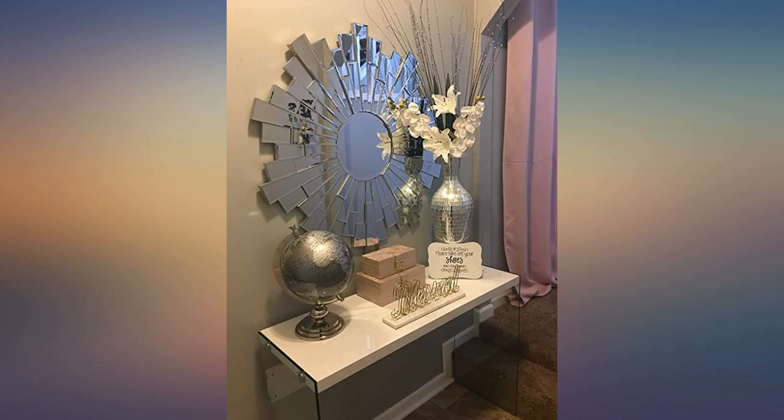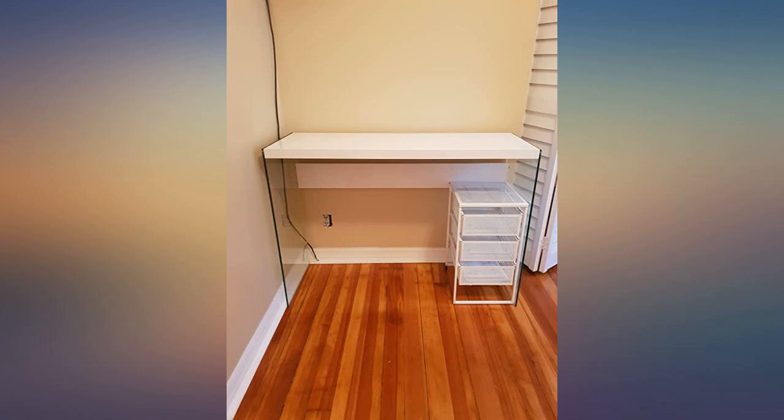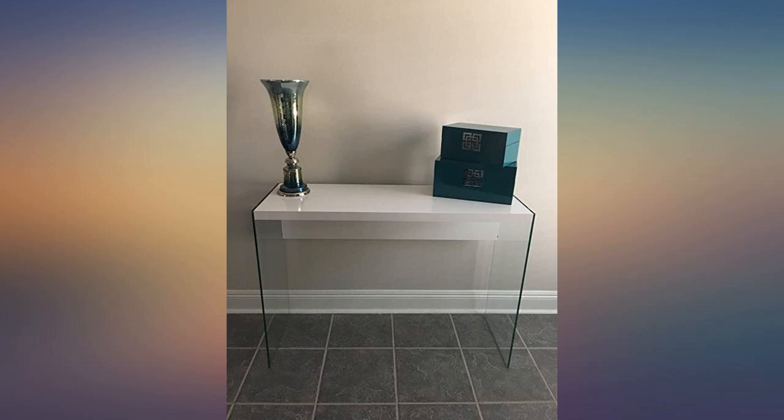It's the cutest table ever — very sophisticated. I use it as a vanity and computer desk. The plate glass is heavy, and the shiny plastic top and back piece arrived amazingly undamaged. The table is substantial, not a small piece. I love it.